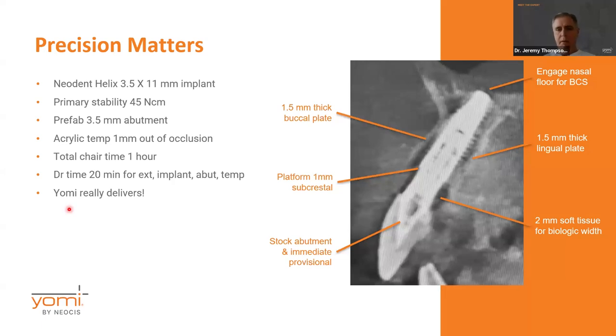Here's the post-op x-ray: we got that nice bicortical stabilization, able to engage the sinus floor, with just the right amount of thickness on each side — a millimeter and a half on each side of the implant — placing the platform about a millimeter subcrestal even with the bone loss. We placed our acrylic temporary out of occlusion. Total time in the chair was about an hour, but I was in there about 20 minutes, most of that time was the extraction and making the temporary. The actual time for placing the implant with the robot was about three minutes from start to finish. Primary stability was 45 Newton-centimeters.